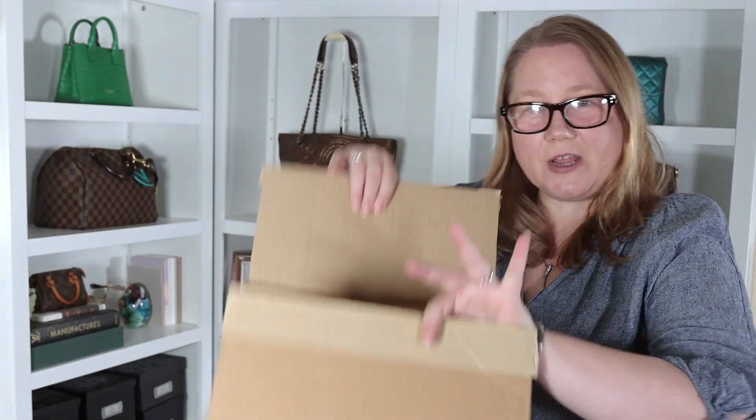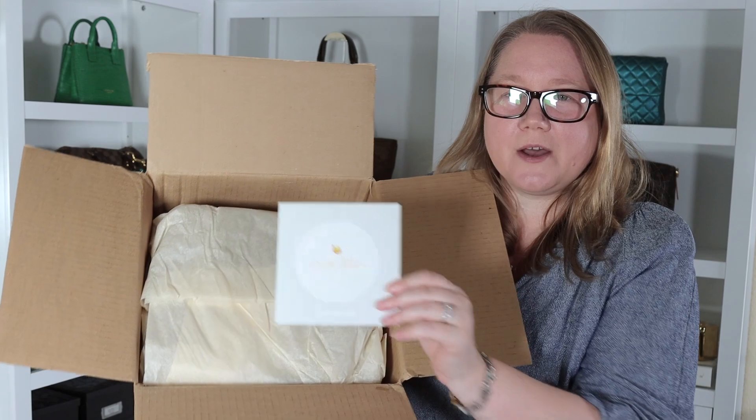Both of these boxes I ordered directly from Portland Leather Goods, and I can't guarantee they'll be in stock by the time you see this video. If not, you could find them on the resale market, and if I find any I will link them below along with the bags and small goods. Let's start with the largest box, which has one bag in it. I've already cut it open — I've actually already peeked at both of these since I've had them for about a week and just couldn't let them sit here unseen.